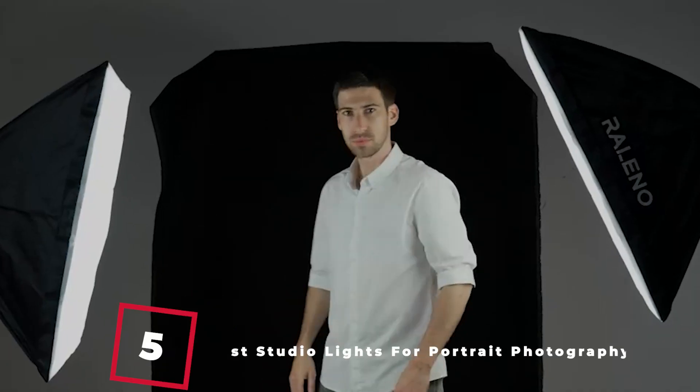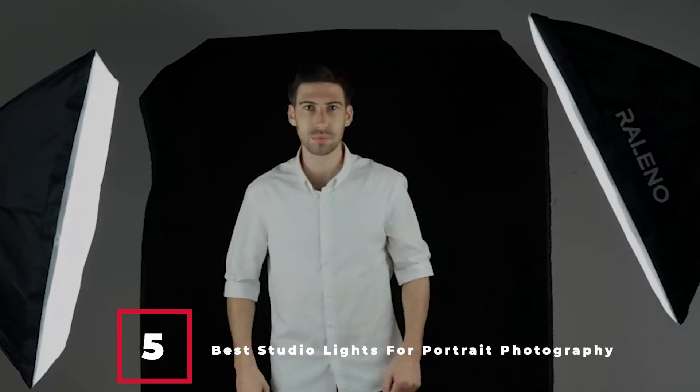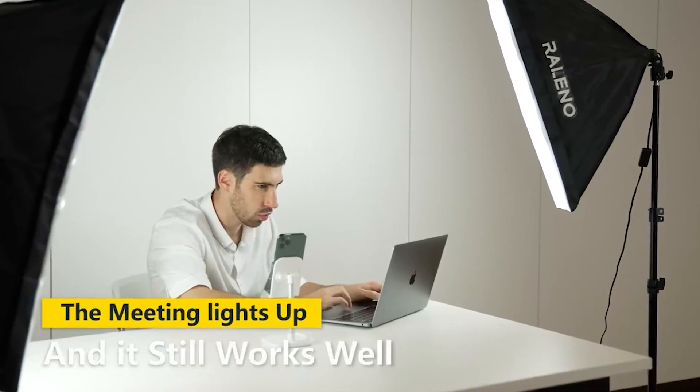The best lights for portrait photography are part of what will transform your people pics from snapshots to quality portraits. Other parts of the puzzle include high quality cameras and lenses, a basic knowledge of exposure techniques, and composition rules. Some of the best lights for good portraits can be the sun or the soft ambient light of a well-laid room, but oftentimes natural light isn't quite good enough, so we augment or replace it with some form of artificial light.